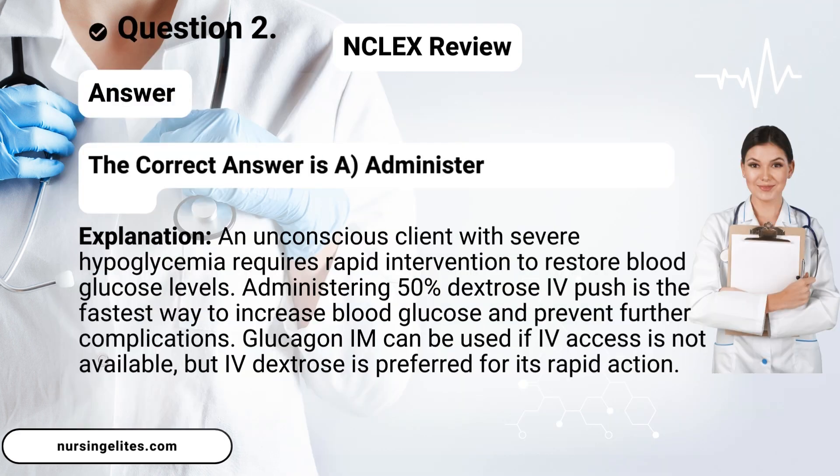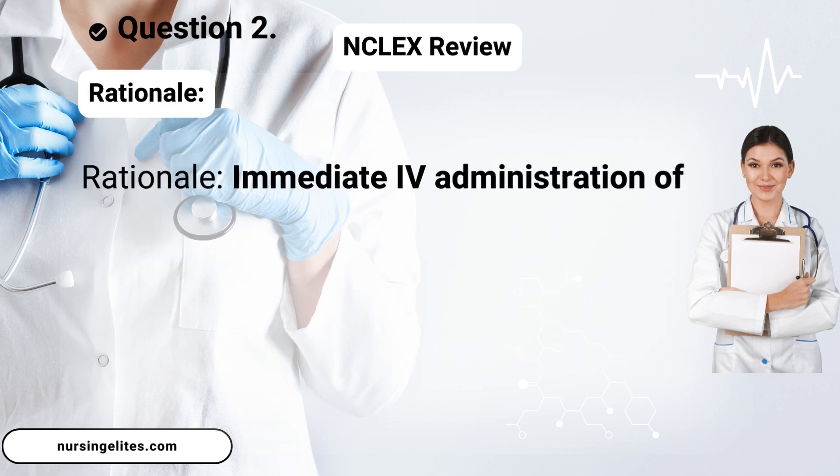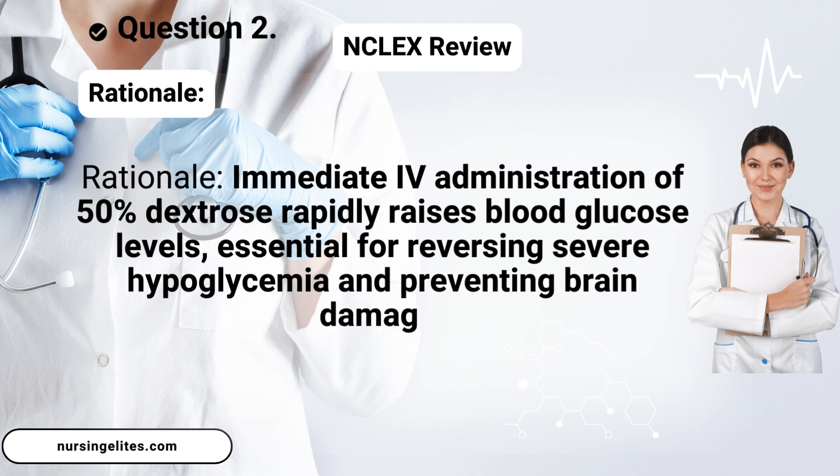The correct answer is A, administer 50% dextrose IV push. Rationale: Immediate IV administration of 50% dextrose rapidly raises blood glucose levels, essential for reversing severe hypoglycemia and preventing brain damage.